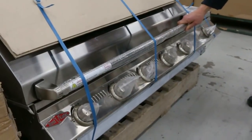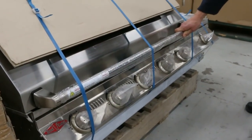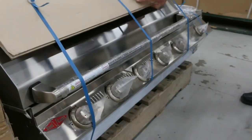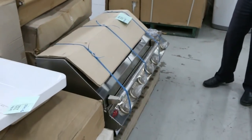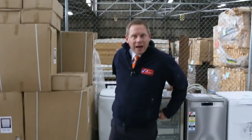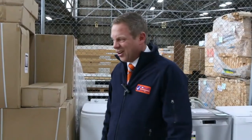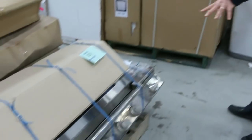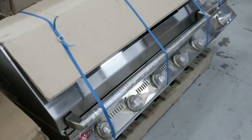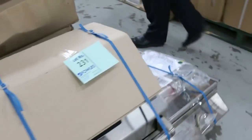This is another ripper here — the Beefeater Signature built-in barbecue. We haven't unpacked it because it's so nicely packed up, but it is $3,500 in the shops at the moment. I reckon that'll be getting going for about $1,000. So if you are after a top end built-in barbecue, that is definitely the way to go. They're absolutely sensational.